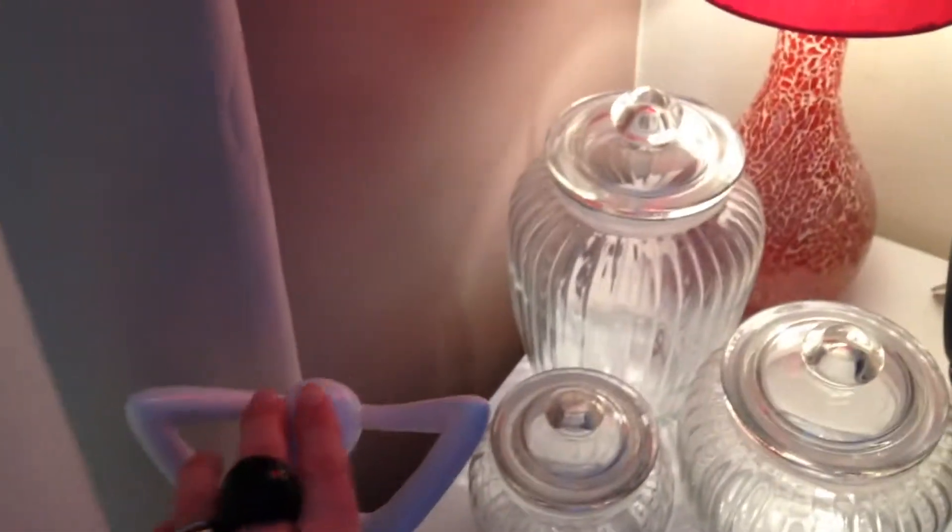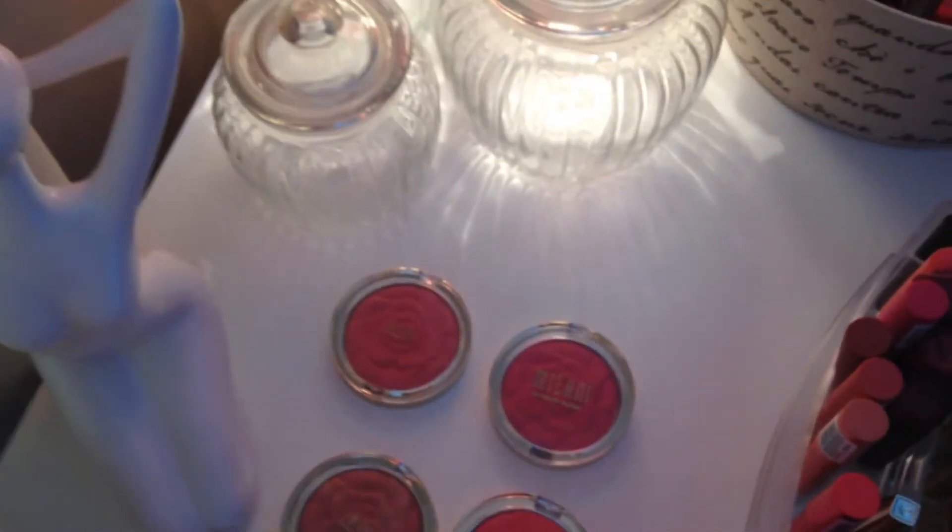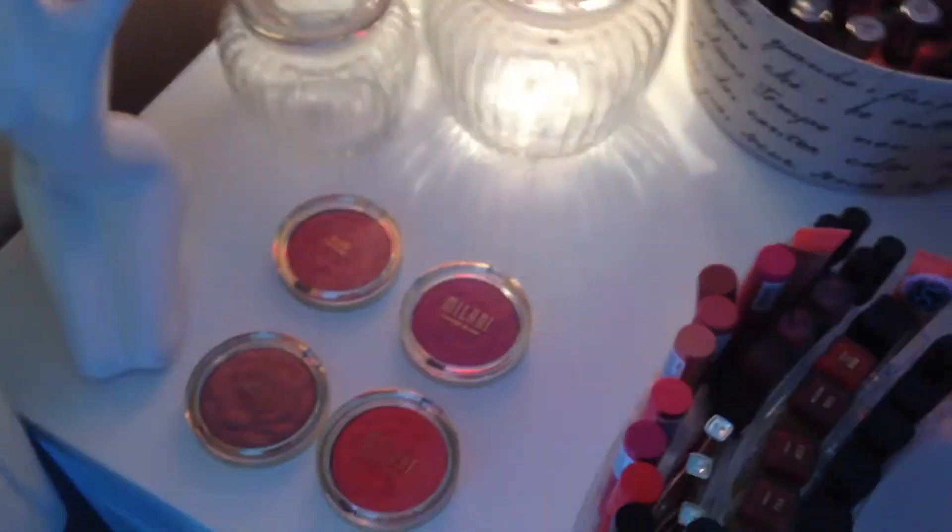These I picked up from B&M — this and these. Here are my Milani blushes that I've recently done a video on; you can look at that if you wish.